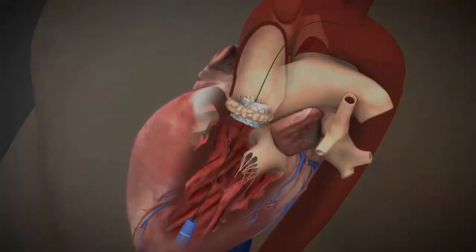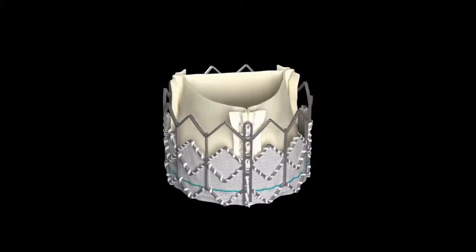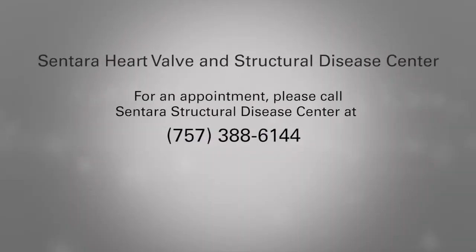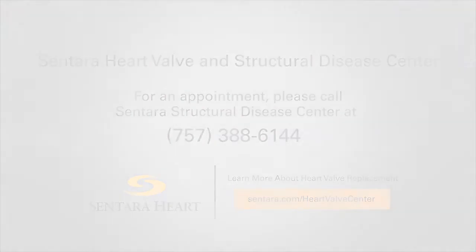The valve replacement procedure is just one of many innovative heart procedures offered by the Sentara Heart Valve and Structural Disease Center at Sentara Heart Hospital. For appointments, call 757-388-6144. Learn more about heart valve replacement at Sentara.com/heartvalvecenter.